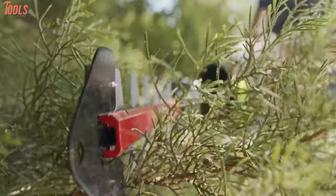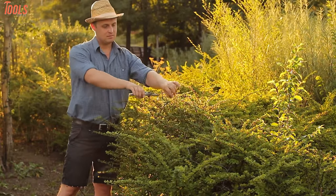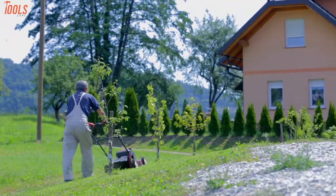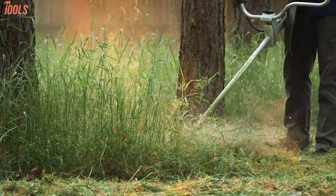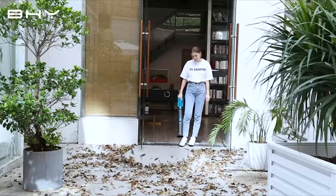Gardening tools are primarily designed to offer relief to gardeners while dealing with hard tasks. These tools come as hand or power tools, where the power tools for gardening provide far better efficiency. In today's video, we're going to show you the seven must-have gardening tools which simplify your gardening with various kinds of privileged features.